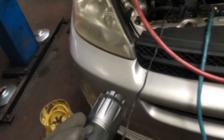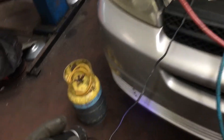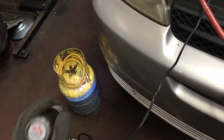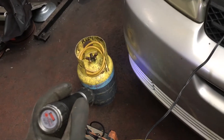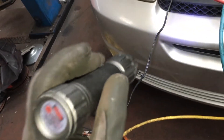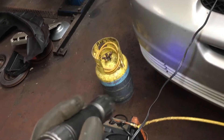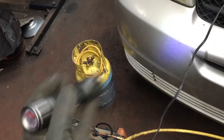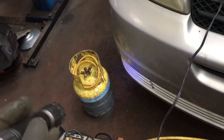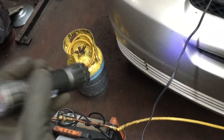I haven't bought any YF refrigerant lately because I still have a few hundred pounds to recycle, but I need to check what the latest price is. We all know R-410A went up too — I can no longer get a tank for $79 to $100. R-410A, which is the residential and some commercial refrigerant, went up a few hundred dollars per tank. The cost of materials for air conditioning has absolutely skyrocketed.